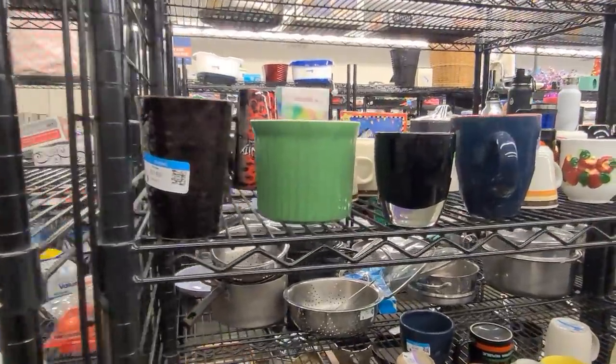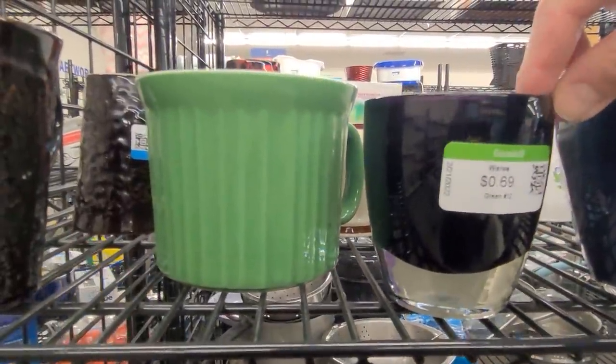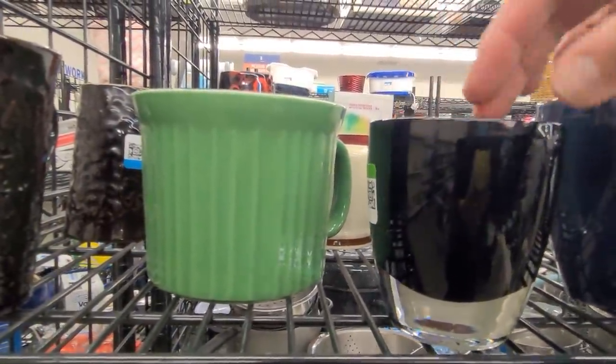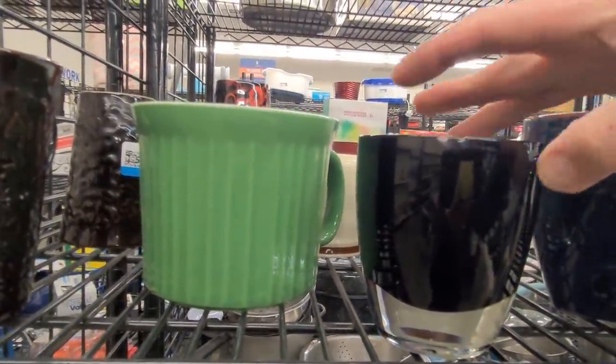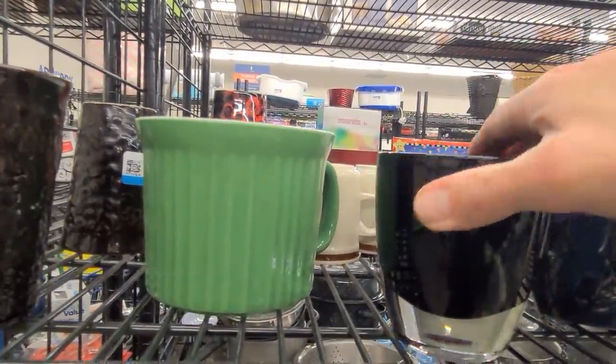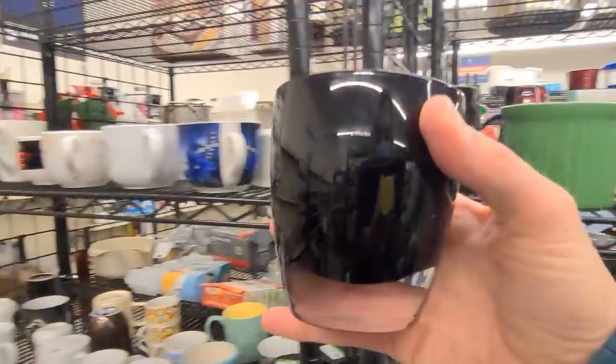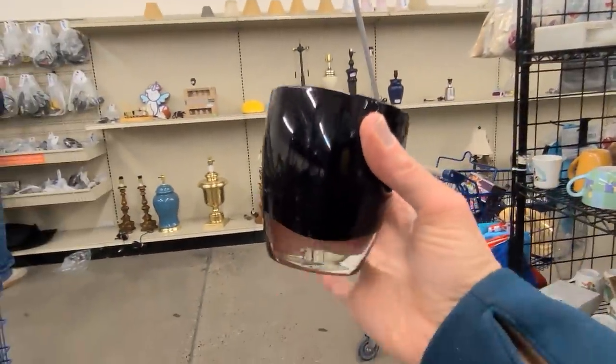How do you know if you've found a Glassy Baby candle holder? It's excellent quality. Sadly, this candle holder has a chip. It's heavy for its size. It's an absolutely flawless finish. And on the bottom is a stamp.